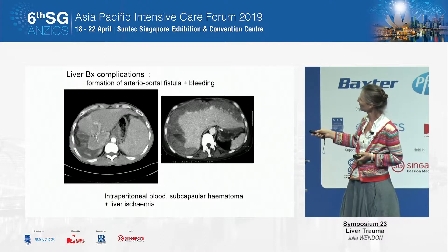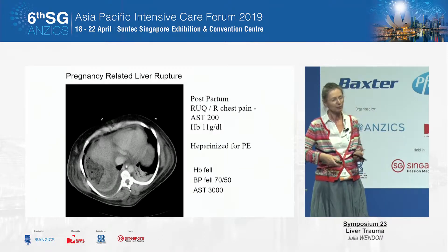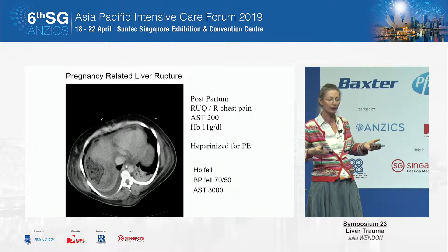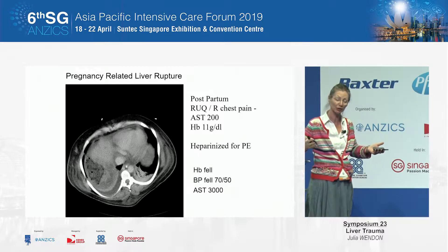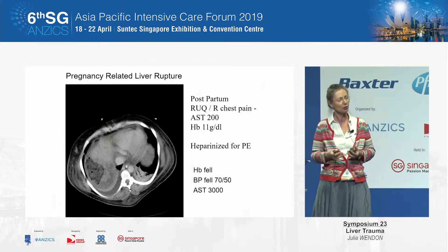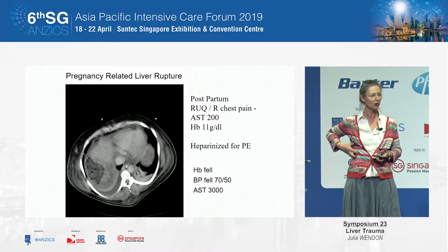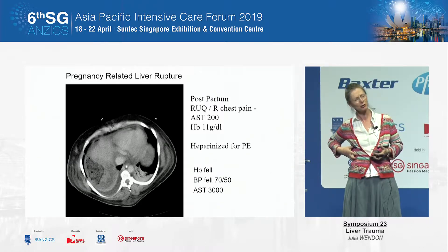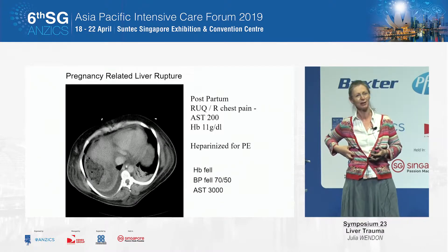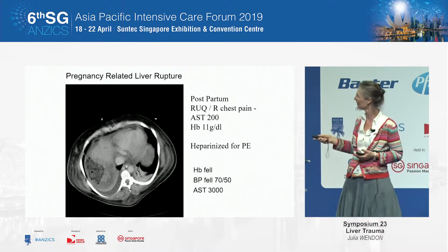Rarely, you also get arteriovenous shunting following a liver biopsy. Pregnancy-related liver rupture, either as a manifestation of preeclampsia or through adenoma, can also be really tricky. Most ladies postpartum or peripartum complain of pleuritic chest pain — you assume it's a PE, you give heparin, and it causes significant bleeding, as happened in this case. She spent about three weeks on the ITU being packed.